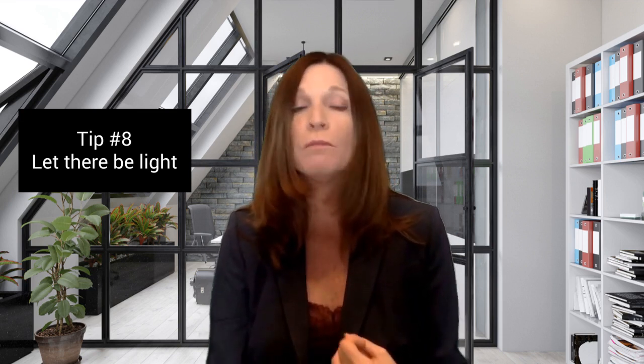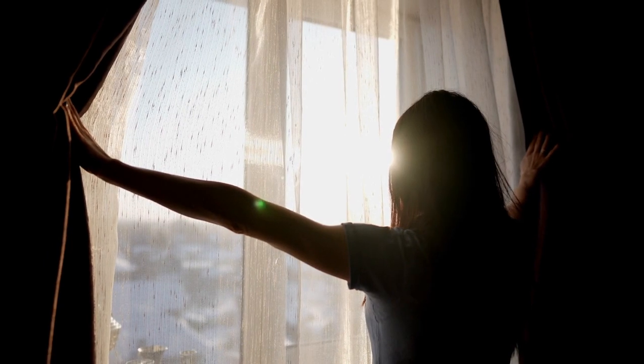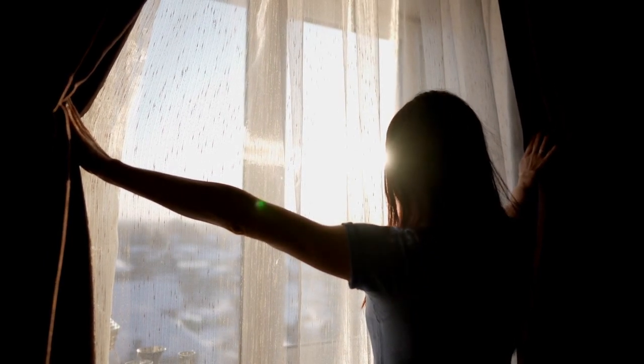Tip number eight: let there be light. Natural light is your ally. Open blinds and curtains to let in as much sunlight as possible. Ensure all the light fixtures are functional and consider higher wattage bulbs to make your home appear brighter. If you can afford it, buying some inexpensive light-colored curtains to replace dark ones will help bring in natural lighting. A well-lit home feels more welcoming and cheerful.